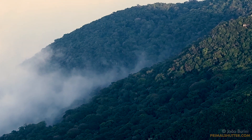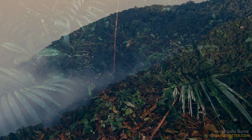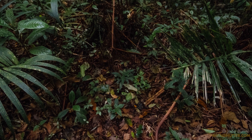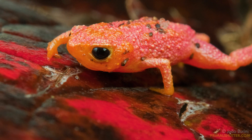Pumpkin toadlets live in the moist leaf litter of the Atlantic forest, only in high altitude areas. And even though they might seem easy to spot with that bright coloration, they blend quite well in the forest, thanks to their teeny size and the multicolored leaf litter surrounding them.